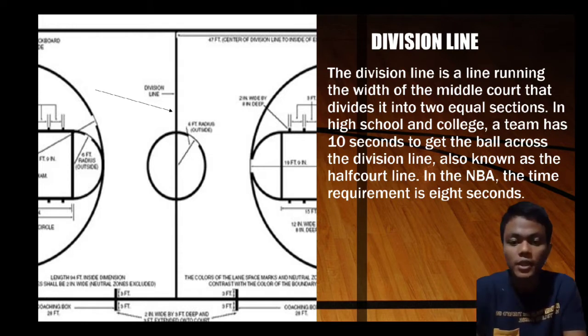The division line is the line running the width of the middle of the court that divides it into two equal sections. In high school and college, a team has 10 seconds to get the ball across the division line, also known as half court. In the NBA, the time requirement is 8 seconds.